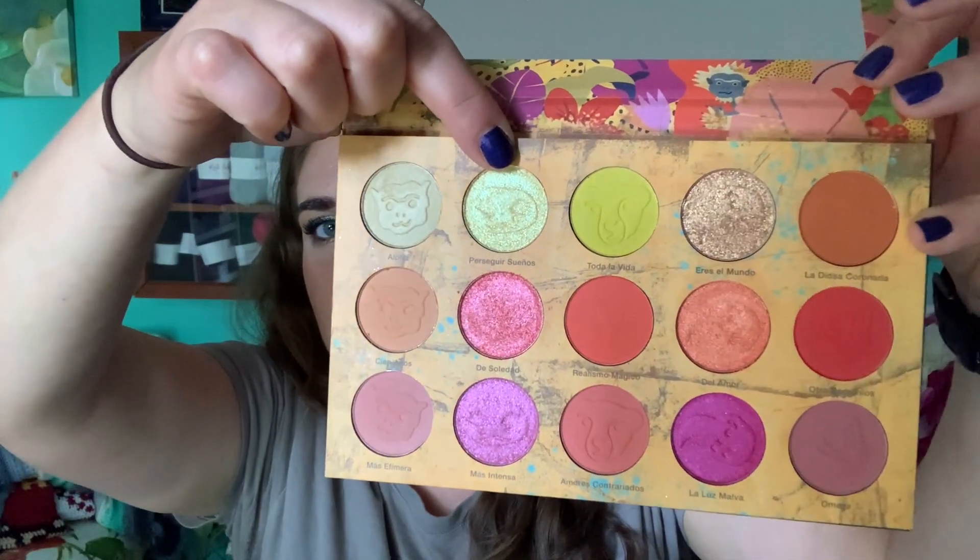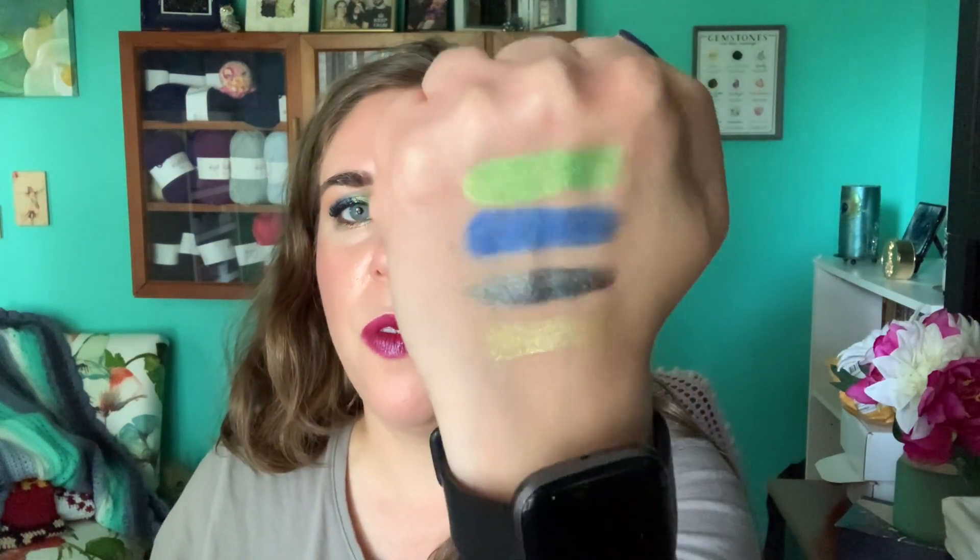The first number I rolled was 785, which is a shadow from my Nomad Cosmetics Cartagena Magica palette. It's not the shade I thought it was, but it's still a pretty shadow — I got the shade Perseguir Sueños, which is this yellow metallic right here. I may have used this once since getting this palette last summer. It's very pretty.